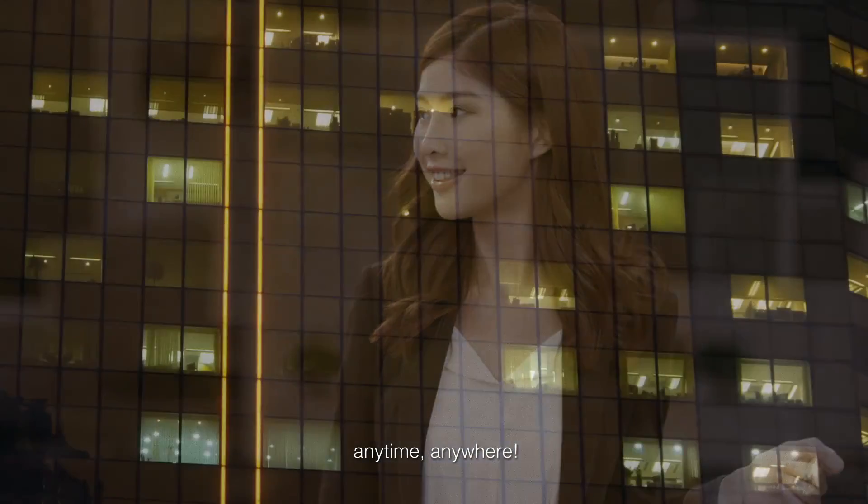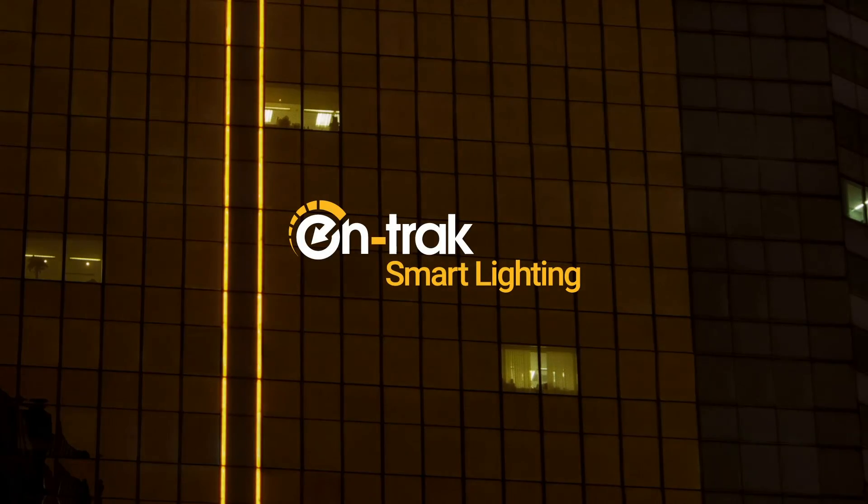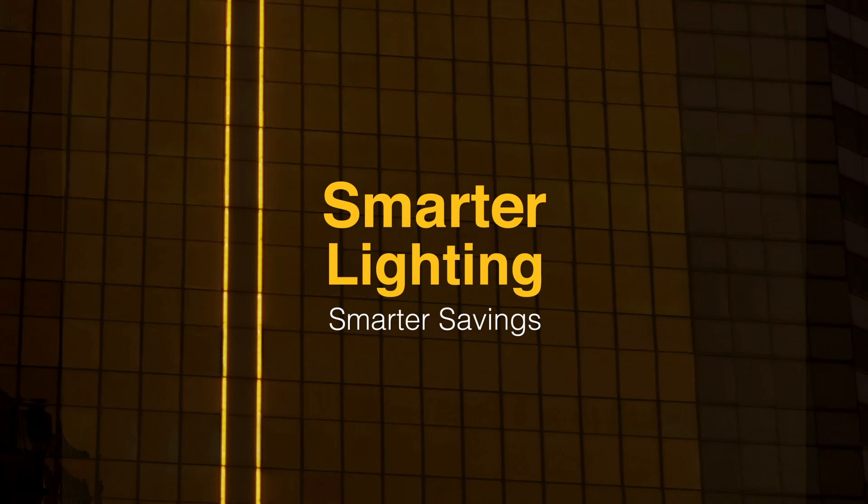Anytime, anywhere. Antrec. Smarter Lighting. Smarter Savings.